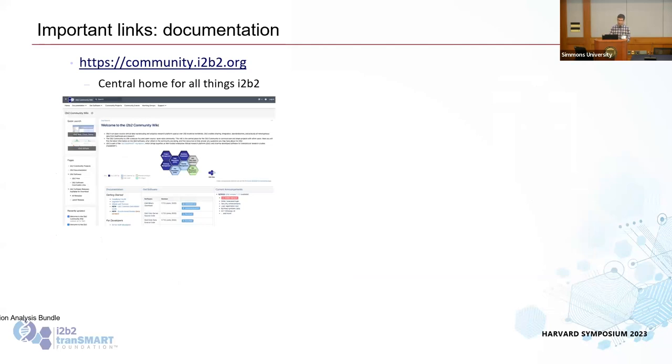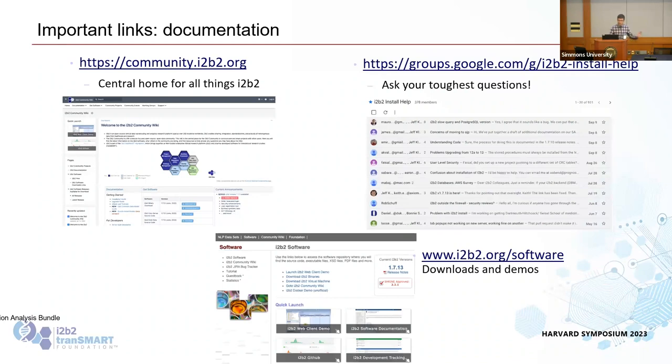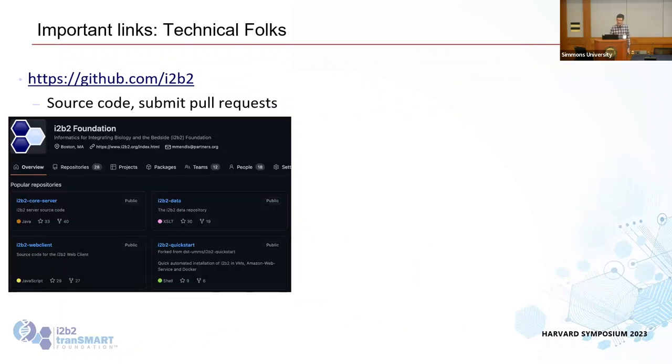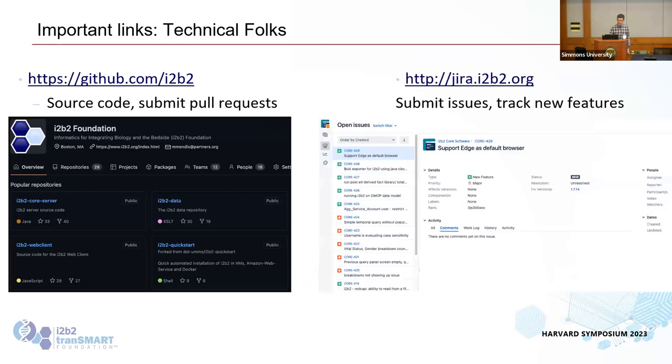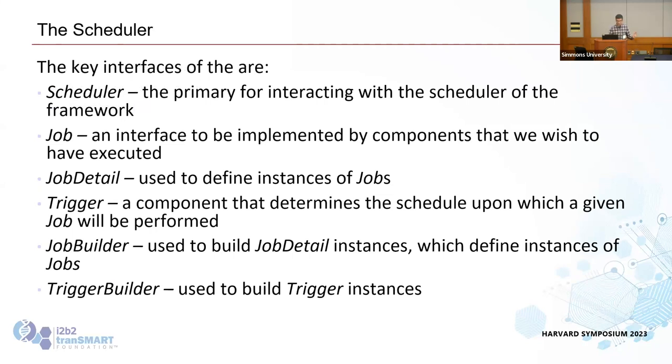Some useful links: community.i2b2.org, i2b2.org/software. There's a Google Group — called 'Install Help' but it covers any questions, not just installation. There's also a GitHub and a Jira where you can submit issues or pull requests. We do like having community-contributed features — the last few releases have included major features contributed by the community. Mike is going to go into more detail on data export and the job scheduler.